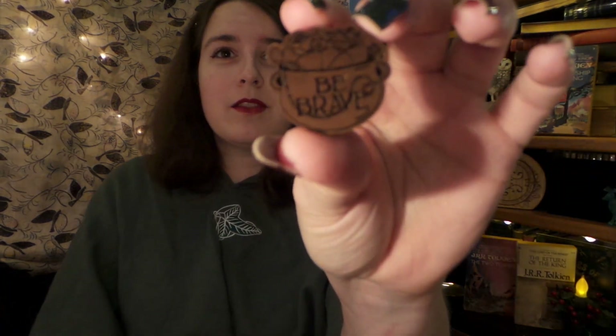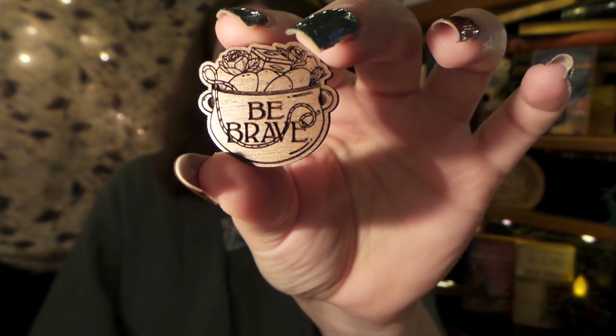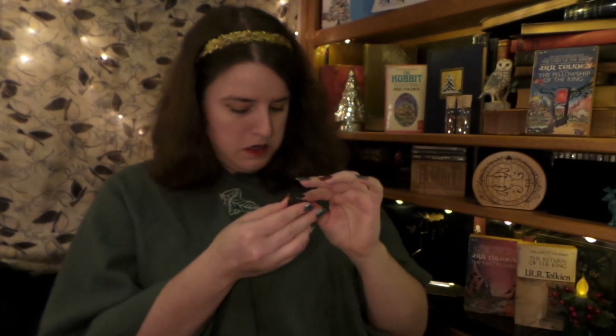Next, we have a pin! It's a little cauldron with some potatoes, and it says "Be Brave." It is made out of wood — oh, this is fantastic! I'm going to stick it on right now. Nice little bravery badge, although maybe not a good idea without the back, because that might be a little pokey.